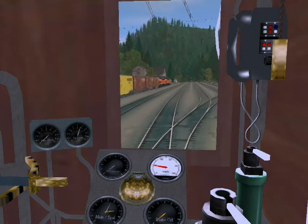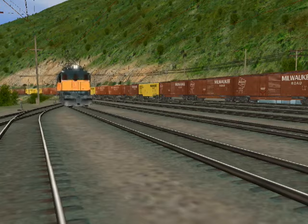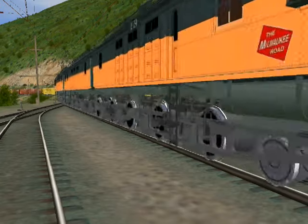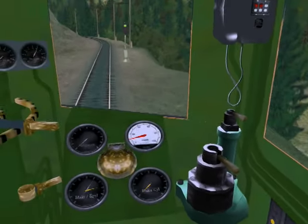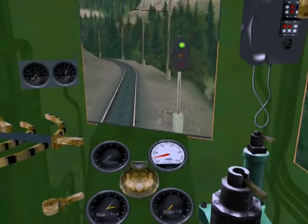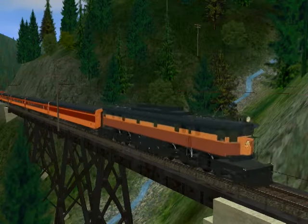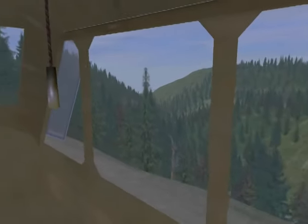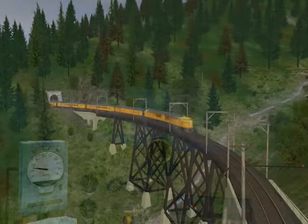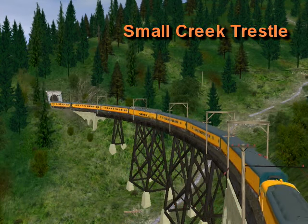You can jump behind the controls of a Boxcab electric moving a freight train, or operate the legendary Olympian Hiawatha transcontinental passenger train along Milwaukee Road's mainline by either quill-drive electric or air-rebuilt diesel power. Also, train travel as a passenger inside a coach, a sleeper, a superdome coach, or in the famous sky-top lounge car is possible.